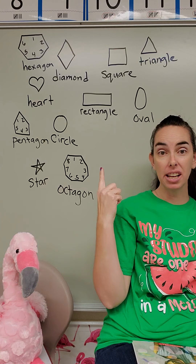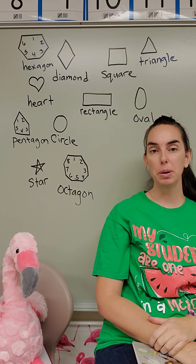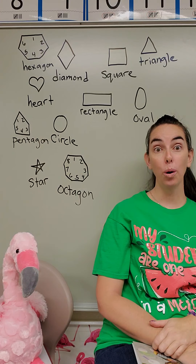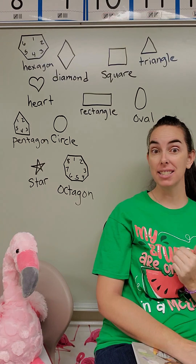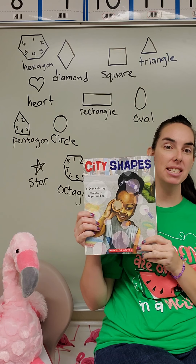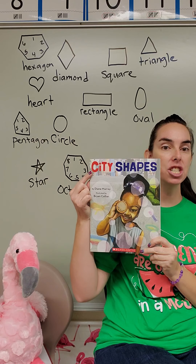All right, my friends, this week we've been learning about shapes — all the different shapes that we will be learning this school year. Now, I have a cool book for us to read today. It's about shapes that you see when you go outside. So let's follow this little girl to see what kind of shapes she sees when she goes outside, in the book called City Shapes.